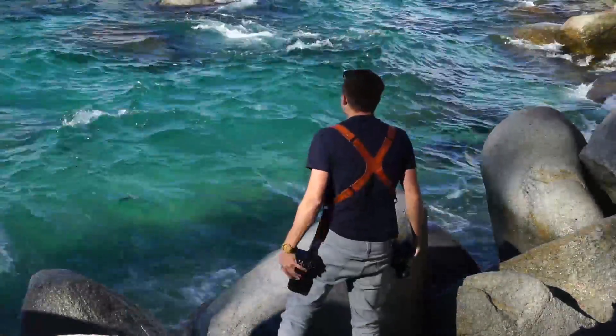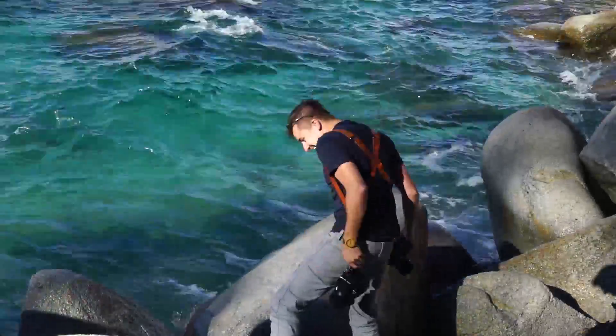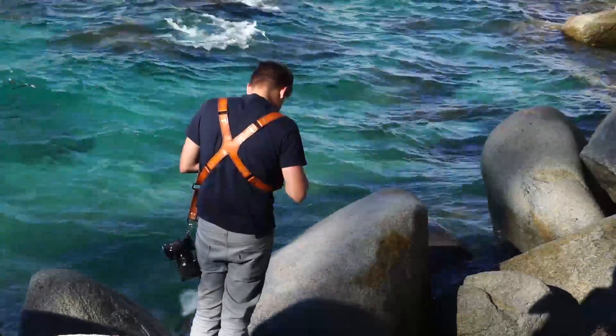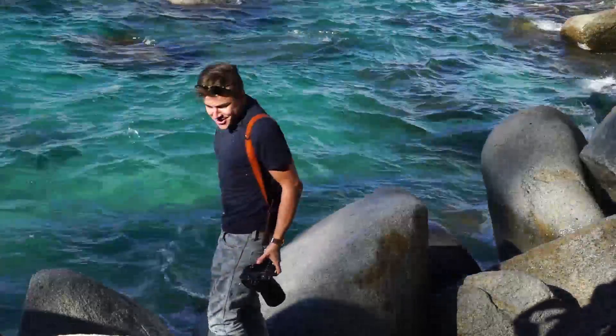Woo! That was wet! That was really wet! We're good! Alright, I'm moving — damn it!